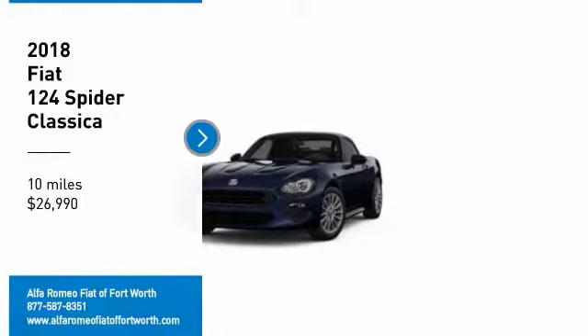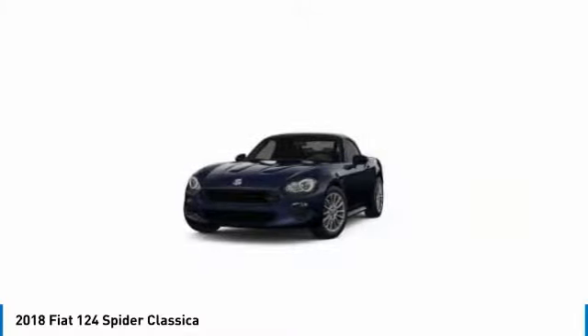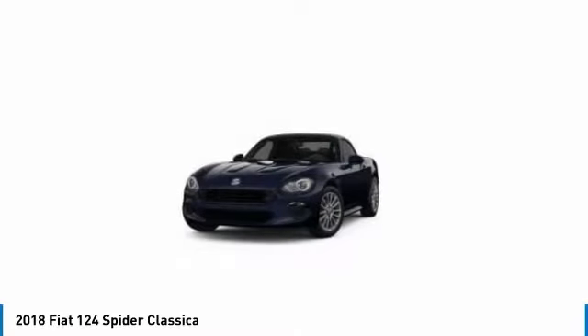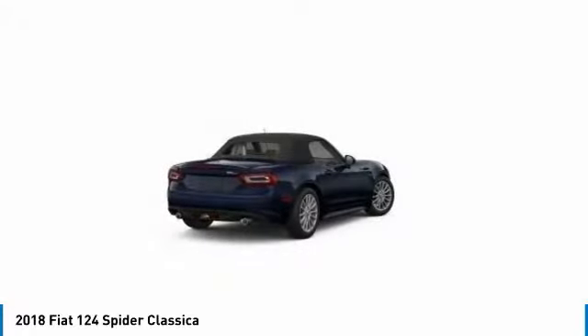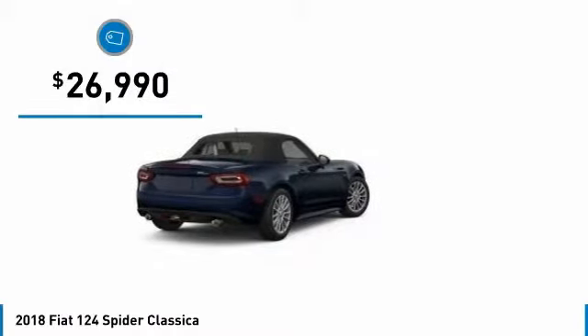You are going to love the 2018 124 Spyder. The Fiat 124 Spyder exterior offers the classic roadster style design that is sure to turn heads. The advanced technology, turbo engine, and four-wheel independent suspension provide the overall experience, engine responsiveness, and ride you would hope for in a vehicle like this, and is priced below $30,000.